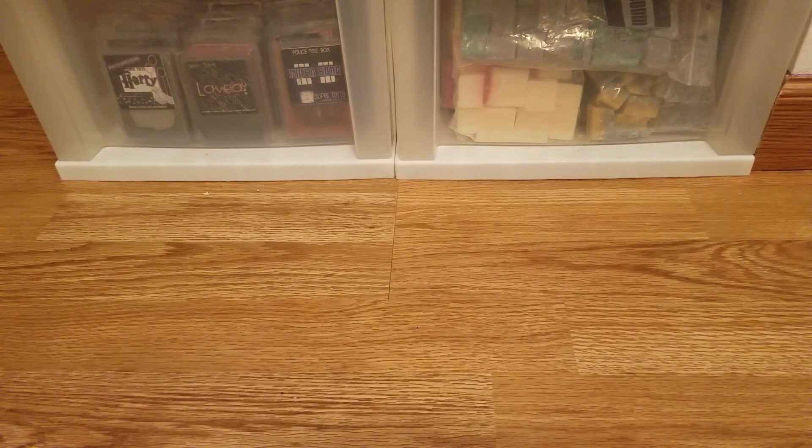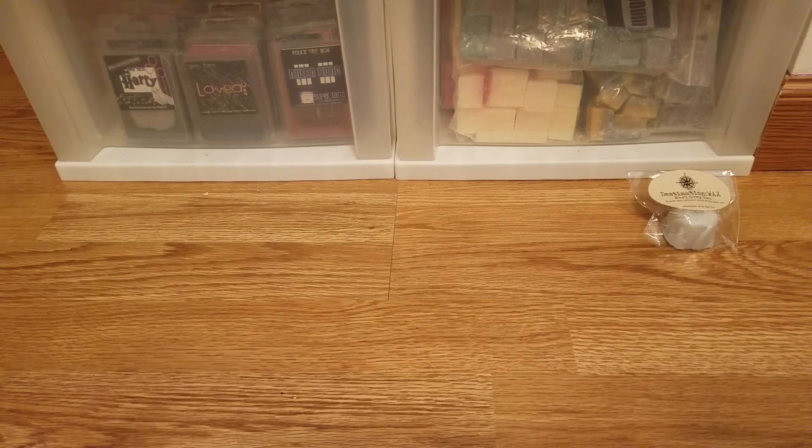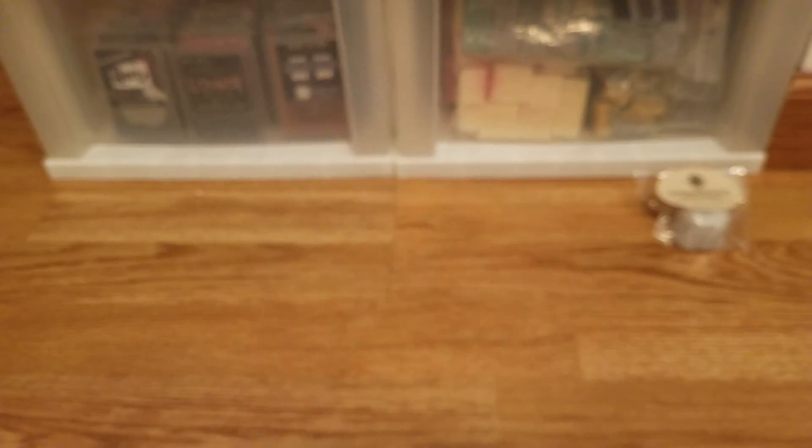The first sample I got is Earl Grey tea, in one of those little sticky bags. It's a nice tea scent — it does smell like Earl Grey tea. I'll probably melt it on its own, and if I don't love it alone, I might add a fruity scent like lemon or berry to make it a little different. The next sample is juicy fruits — you can see it's one of those little shaped bunts.